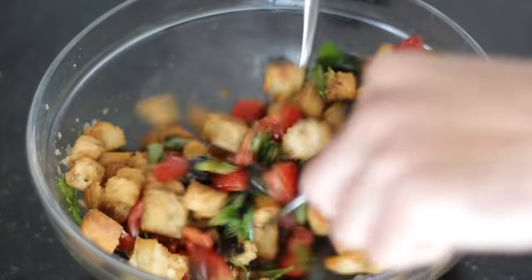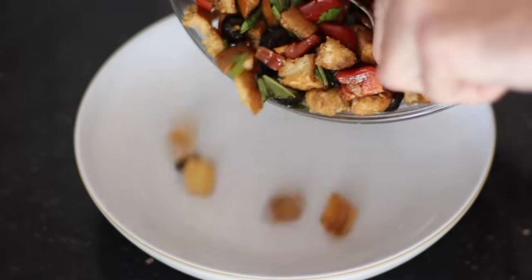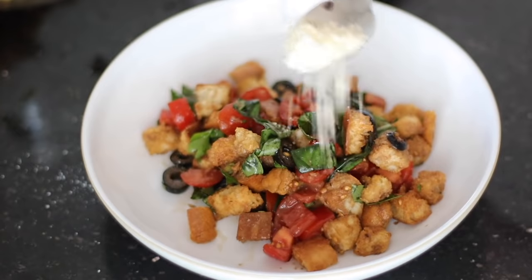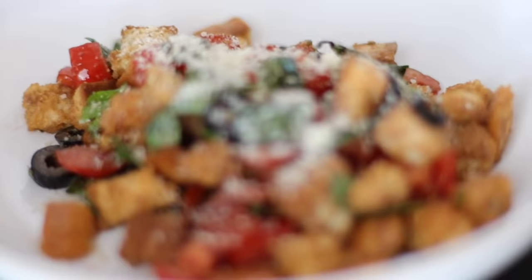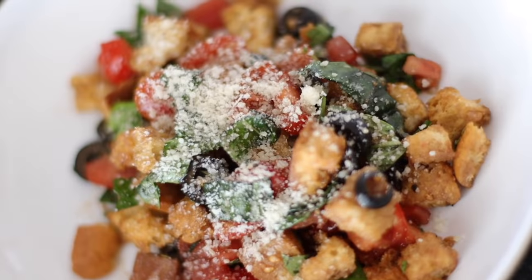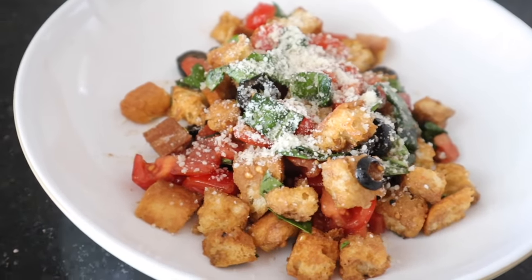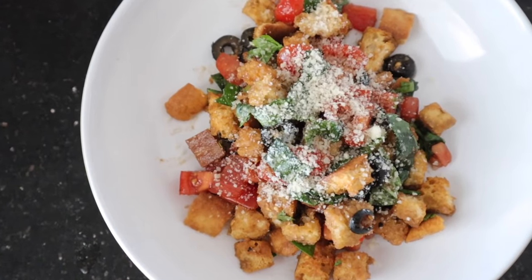Once the ciabatta from the air fryer is done, add it in, give it a really good mix, and then top it off with some Parmesan cheese. It's a very bready salad — no lettuce — but it's very flavorful. You can also use this method to make just croutons for your salads. It's something a little bit different and we really liked it. That's it for this video — those are all the recipes. If you enjoyed it, give it a big thumbs up, let me know in the comments which recipes you're going to try. Thank you so much for watching, and I'll see you in my next one. Bye!